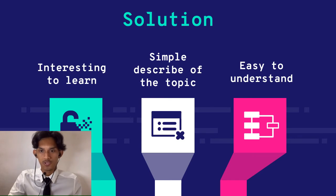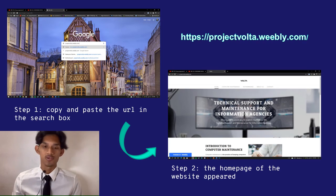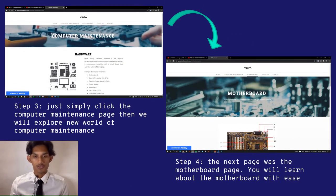Our website theme is futuristic, which is relevant with the flow of the latest trend. There are four easy steps to access the website. The first step is to copy and paste the URL in the search box. The second step is that the homepage of the website will appear, as we can see in the slide. Step three is to simply click the computer maintenance page, and we will explore the world of computer maintenance. The last step is the next page — the motherboard page — where you will learn about the motherboard with ease.